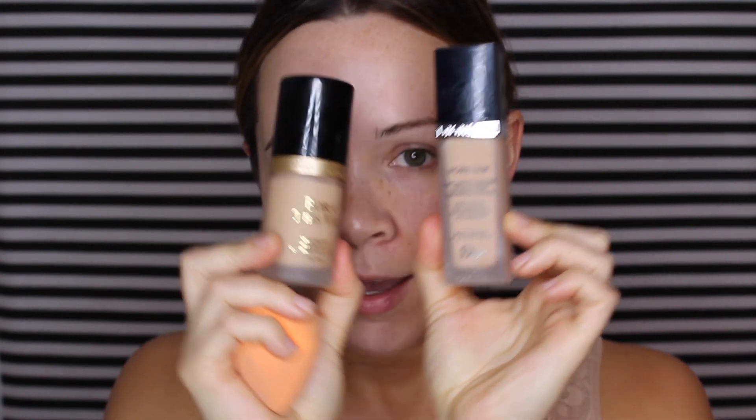Hair is out of my way. Now going into foundation — I've been bouncing between two foundations. The first is the Born This Way Foundation by Too Faced, and my current favorite is the Dior Forever Foundation. I've been loving both pretty equally, but the Dior one is a tad too dark for me right now since it's winter and I'm pale. So I'm going with the Born This Way today. Both have a very natural finish, which I'm all about.